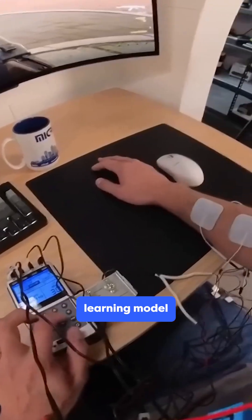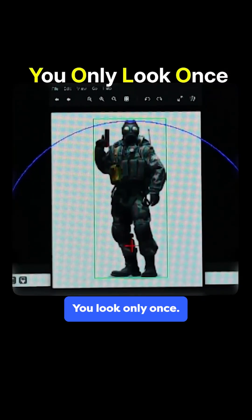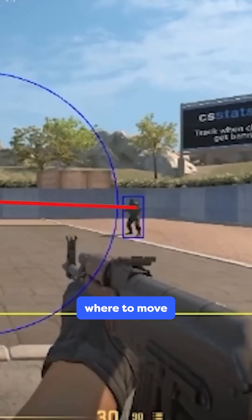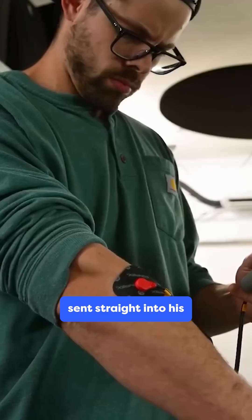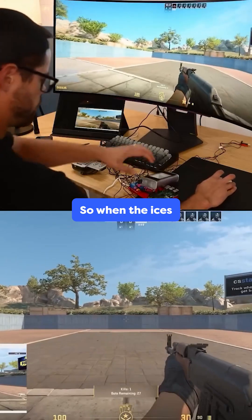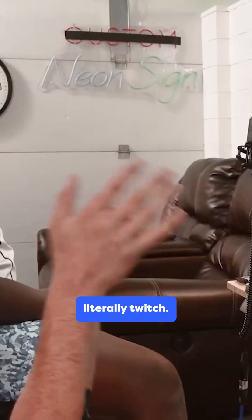His PC uses a machine learning model called YOLO — You Only Look Once. A Raspberry Pi calculates where to move his crosshair. That data is turned into electric shocks sent straight into his arm muscles. So when the AI says shoot, his muscles literally twitch.